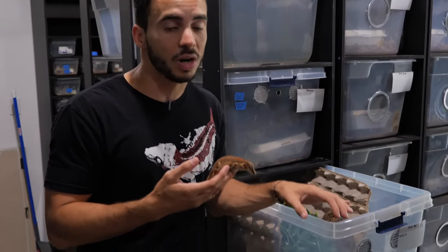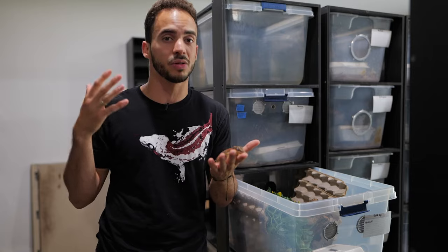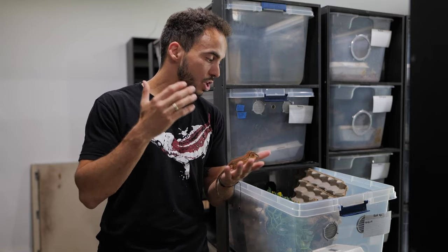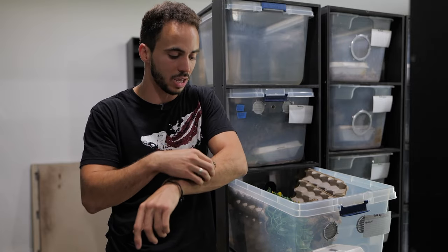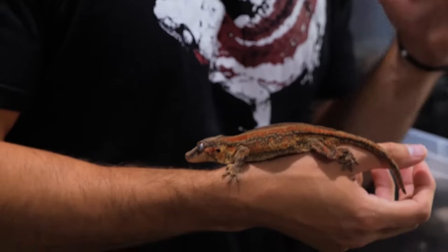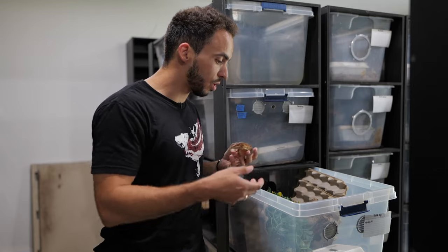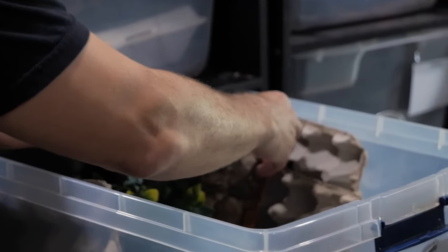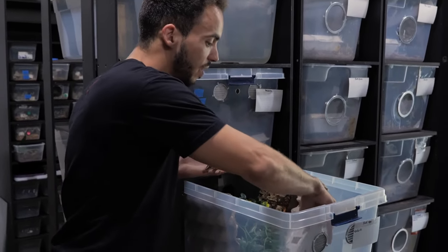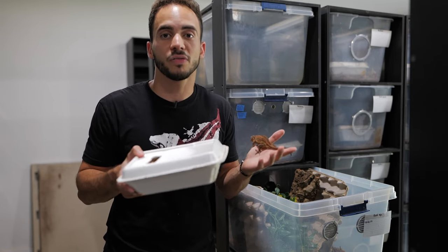If you're keeping them in tubs, you can keep a lot more geckos in a much smaller space — you can stack them, they're easier to clean and move around. It's definitely a benefit if you're looking to have a big collection of gargoyle geckos. It's also more sanitary and cheaper since you can replace the egg cartons or paper towels easily. Same concept as the glass enclosure: you want lots of hides and climbing structures, and it's always good to have a humid hide where they can retreat to if they need extra humidity for shedding.